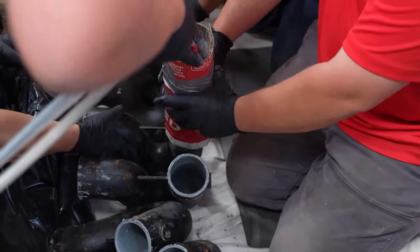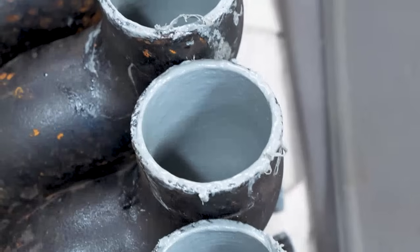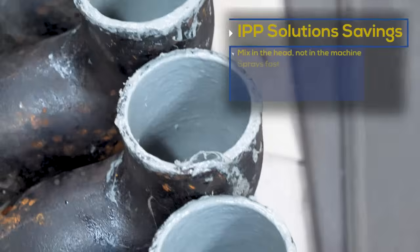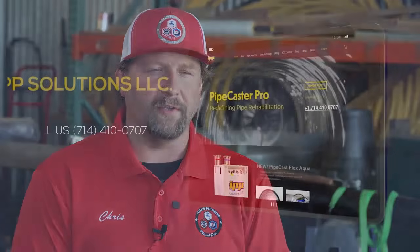Rather than having a guy there for six to eight hours waiting for other manufacturers' products to cure and wasting material in between, we're actually able to get in and do several coats within a day period of time, which also saves time and labor for myself and the client. So we're super happy with the efficiency of the machine and it's going straight to the top of the list for our installs.